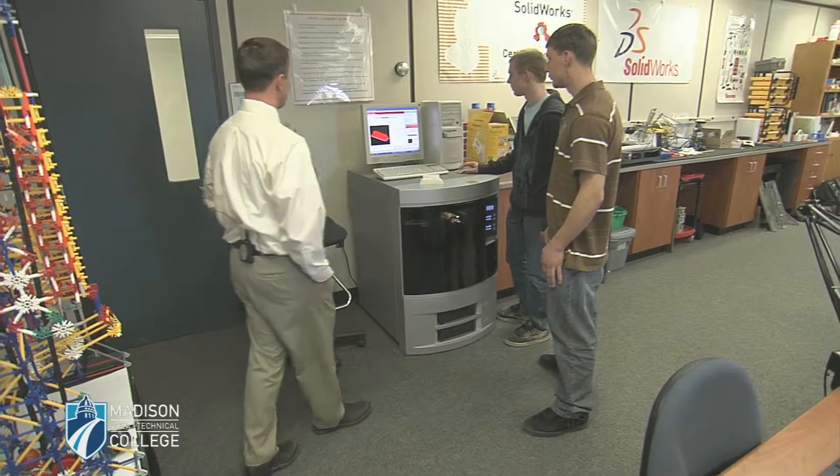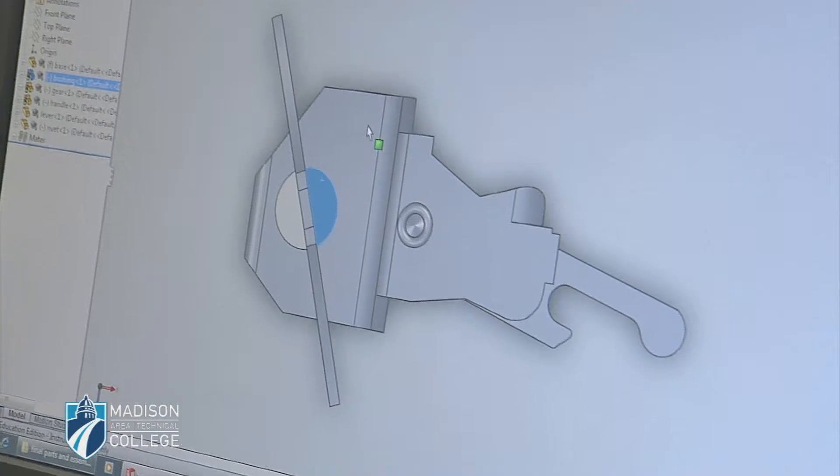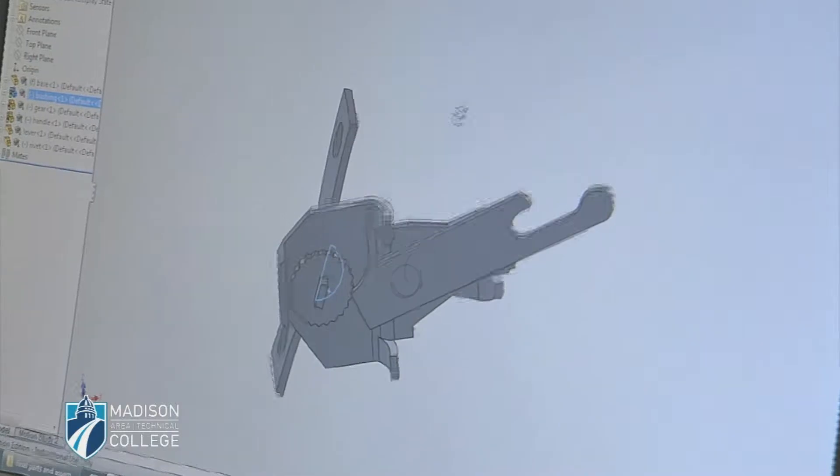If you look around, anything that's manufactured has to have a drawing or a model for it. It has to start somewhere and that's where we come in. We model in 3D and then you can rotate around the part and look at it from any direction. You can basically think of anything and create it on the screen.